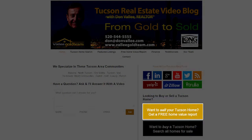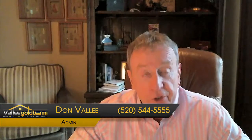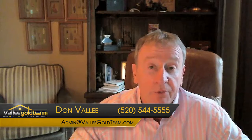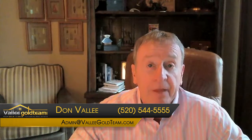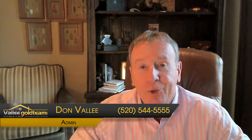If you're thinking of selling, if you own a home and you want to get an idea of the market value — whether you're thinking of selling or refinancing — you can click on the market report button and we'll be glad to send you a detailed market report on the current market value of your house. Best phone number for us is 520-544-5555. Make it a great day.